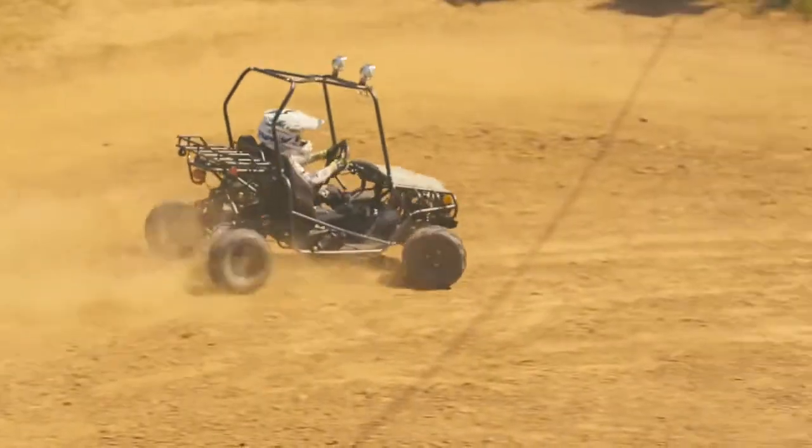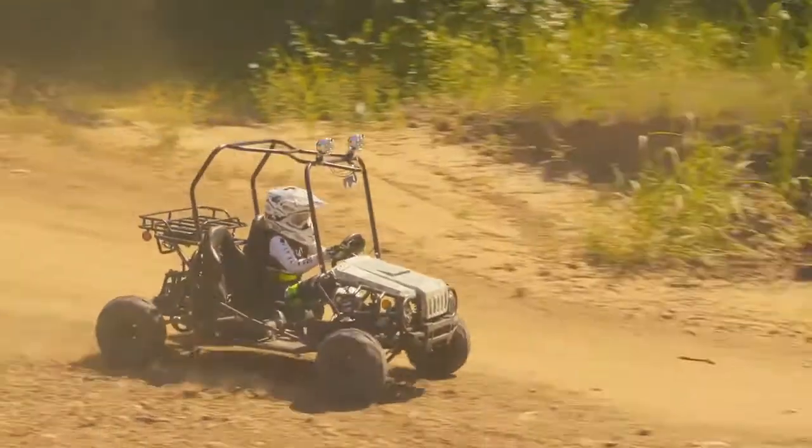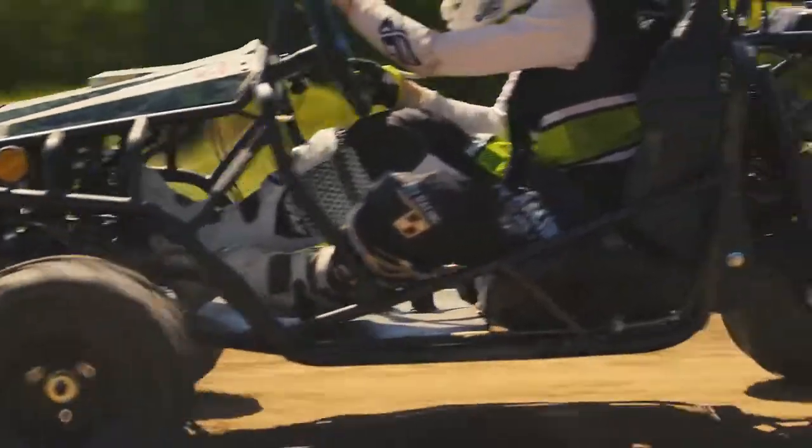The Jeep Auto 125cc comes with all the must-haves in the go-kart world: electric start, reverse, neutral, and the drive gear that can be shifted using the hand shifter between the seats.